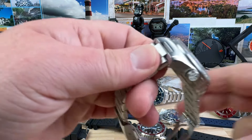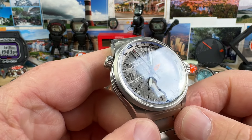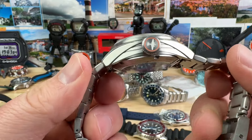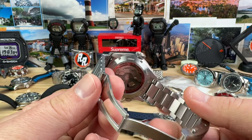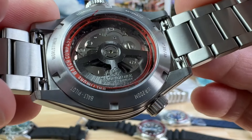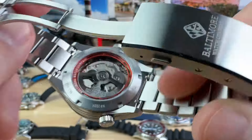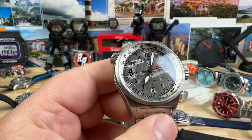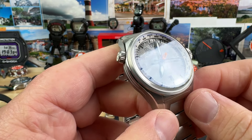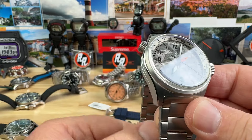Zao Baltimore GMT Pilot watch, meteorite dial, titanium — awesome watch. Check out the movement — very cool rotor and display. They're only making 50 of each colorway. Running at plus 6 seconds, we'll do this one for $450.